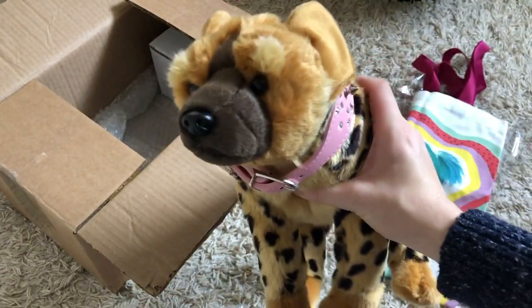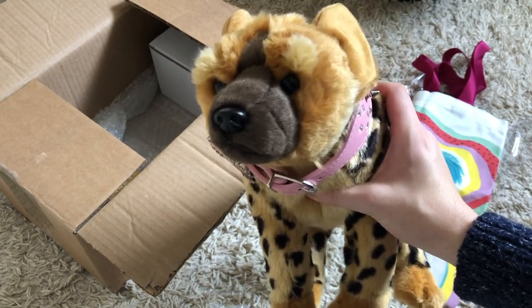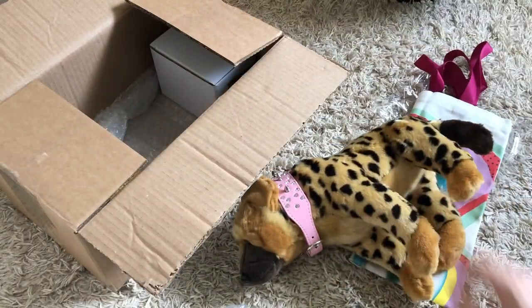These are exclusive prizes, by the way, guys. These are prizes that will not be available in stores anywhere to be found ever. So you could win one of these — a little plushy hyena toy.